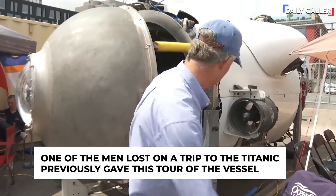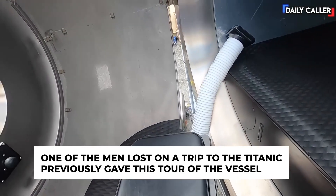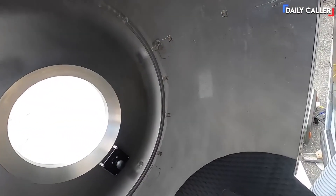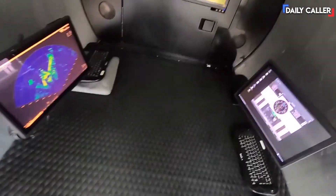Let's take a look at Titan. So we're coming into the sub. This is the only toilet available on a deep diving submersible. Best seat in the house. You can look out the viewport. We put a privacy screen in, turn up the music, and it's very popular.